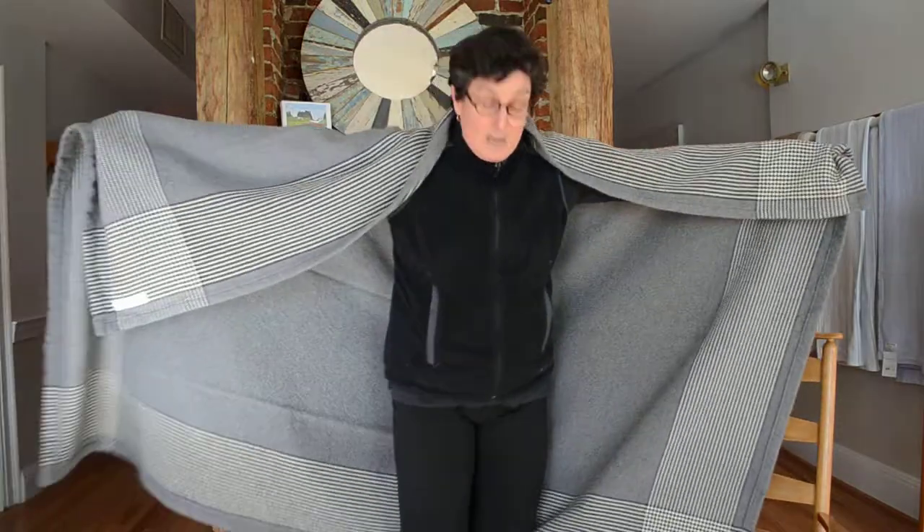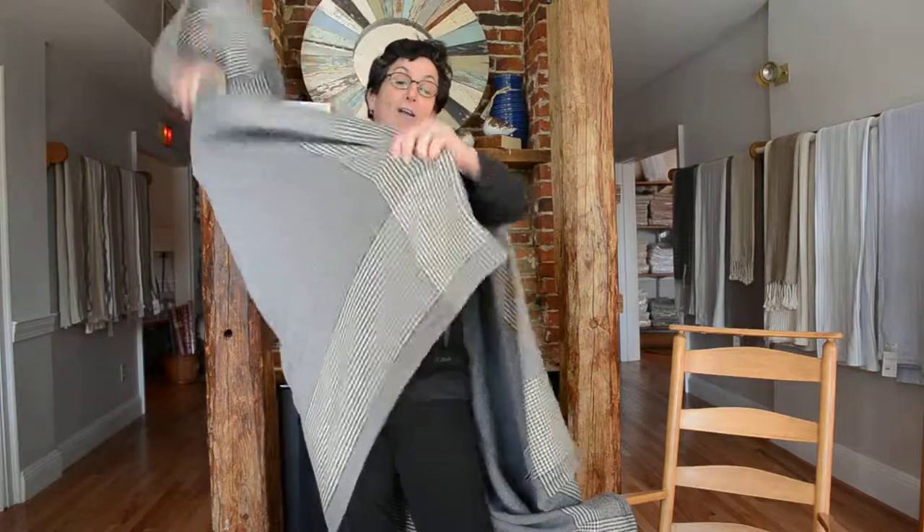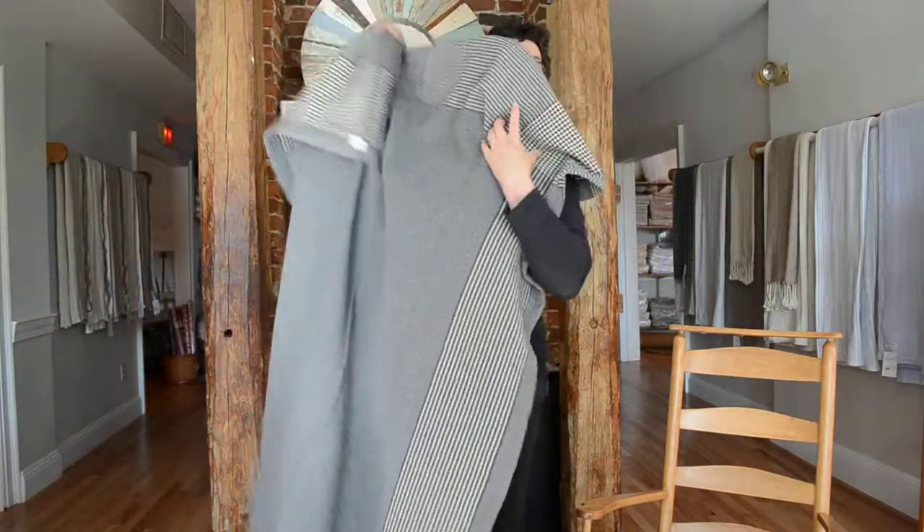This is a nice big blanket, and the reason it's called a personal day blanket is because it's long enough to cover you for a nap during the day from head to toe, so don't miss this wonderful item.